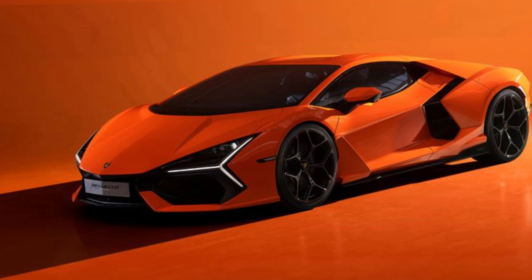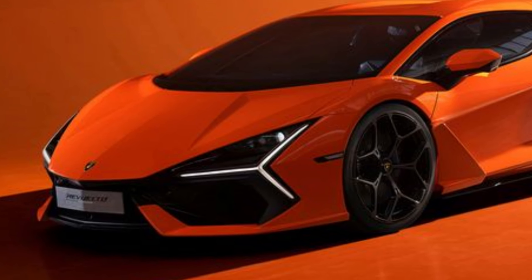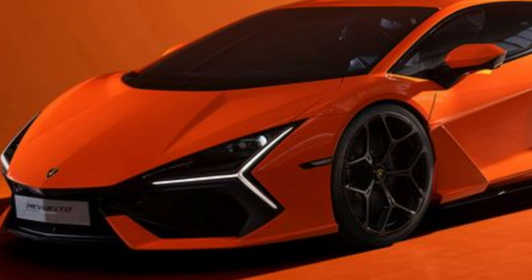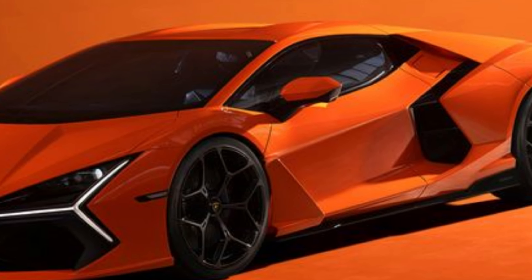Hey there, car enthusiasts. Today, we've got something truly special to talk about: the Lamborghini Revuelto. It's not just a supercar — it's a declaration of war on its rivals, and even physics itself.